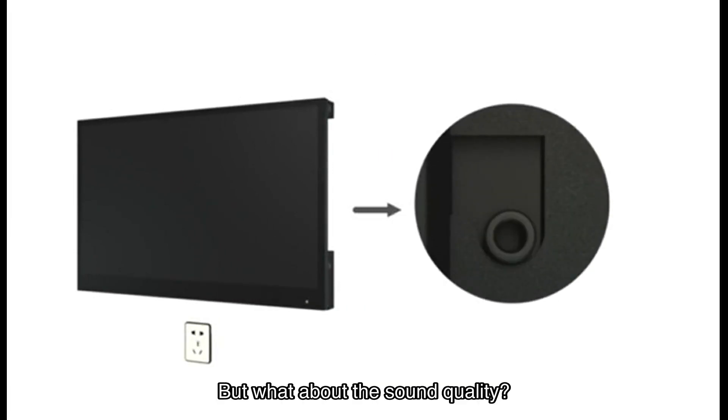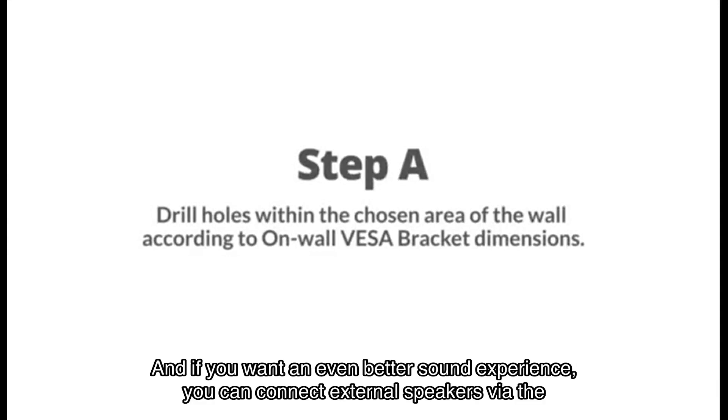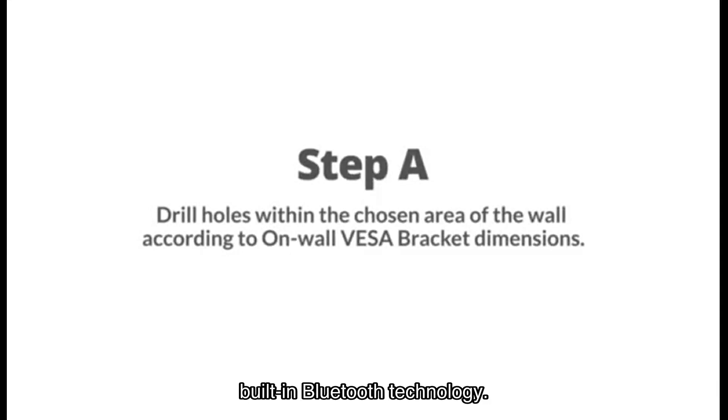The Solaca smart mirror TV comes with two high-quality integrated speakers that deliver immersive audio. If you want an even better sound experience, you can connect external speakers via the built-in Bluetooth technology.